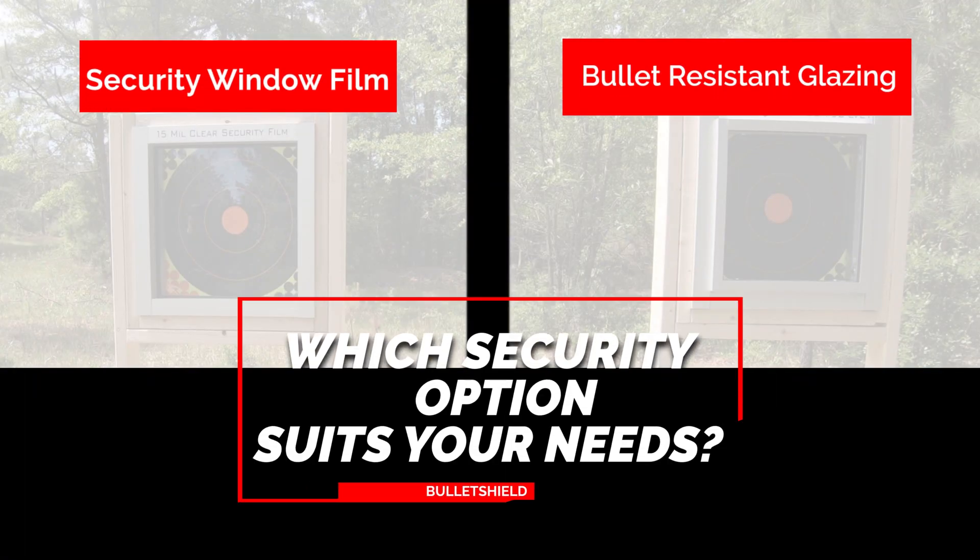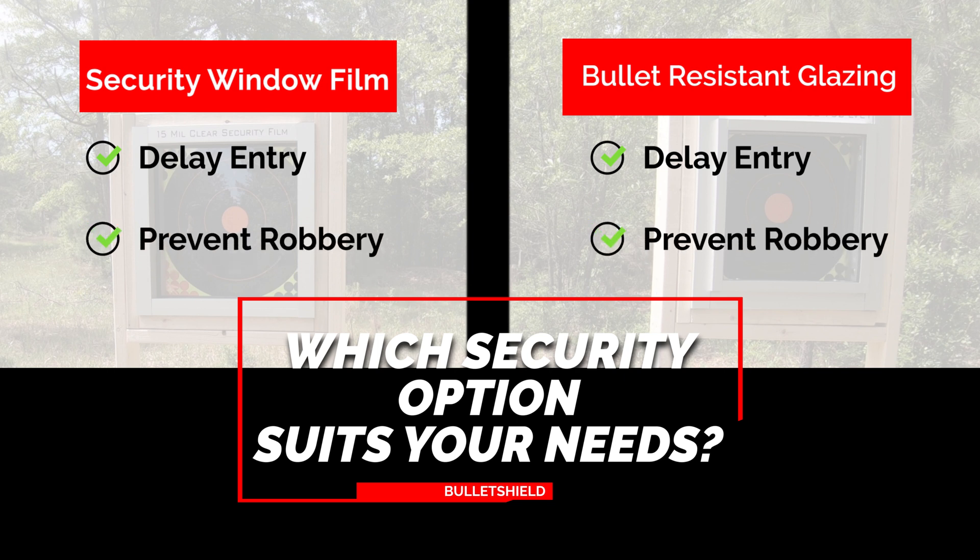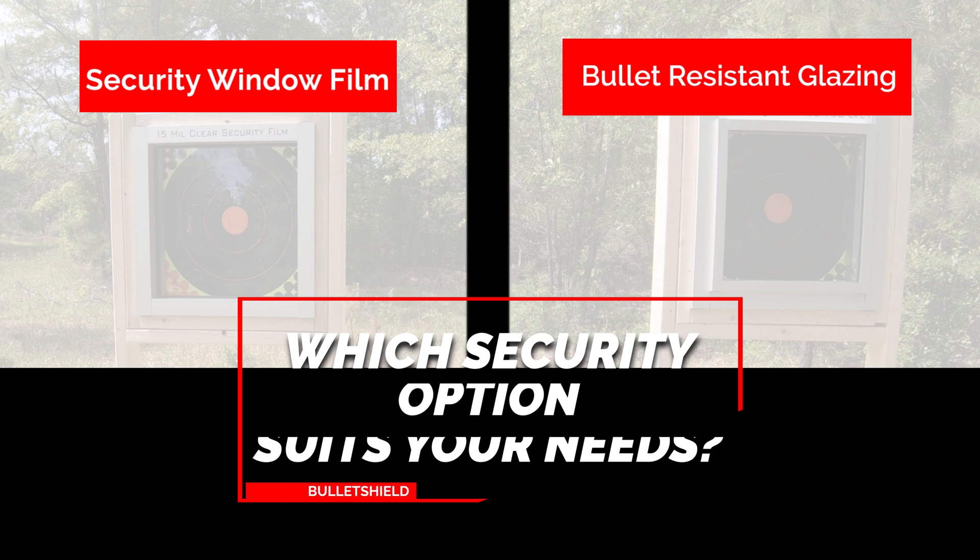What solution is right for your organization? To answer that, you must ask yourself: are you protecting people or merchandise? If you are looking to delay an intruder's forced entry or prevent a robbery, both are great solutions and will get the job done. Security window film is the lower-cost solution of the two.